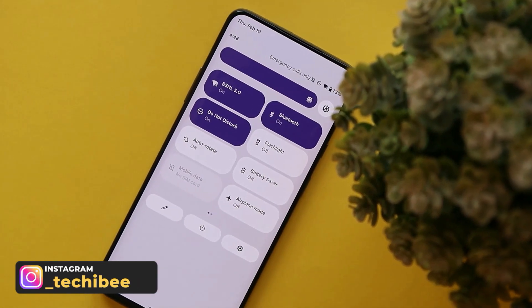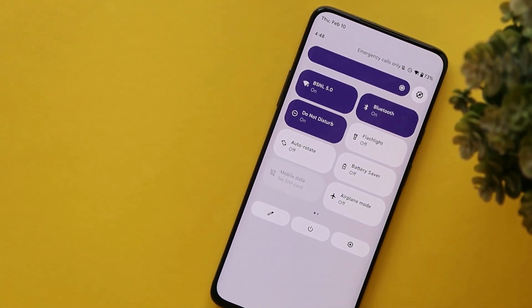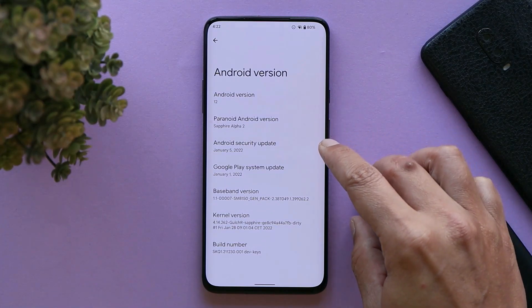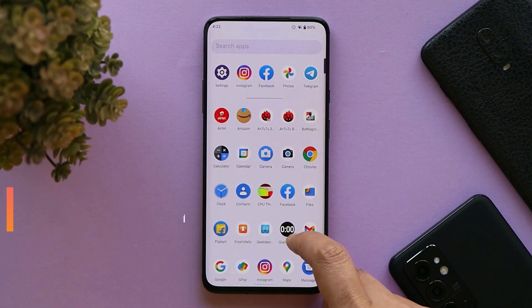We'll also cover what changes have been made with this latest build. Here you can see my OnePlus 7 Pro, which is currently running on the latest build of Paranoid Android. The Android version is Android 12, with a security patch of 5th January 2022.